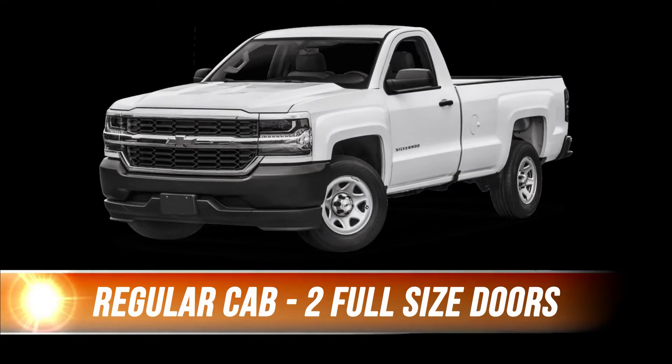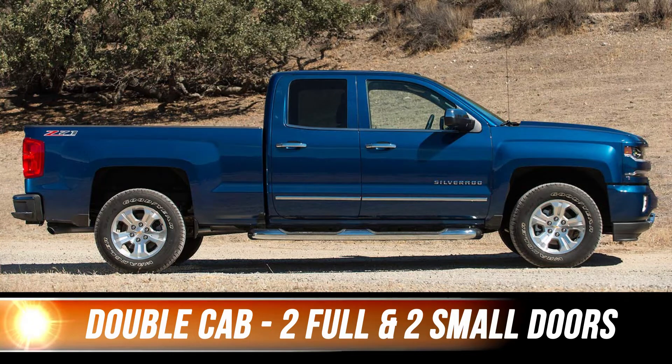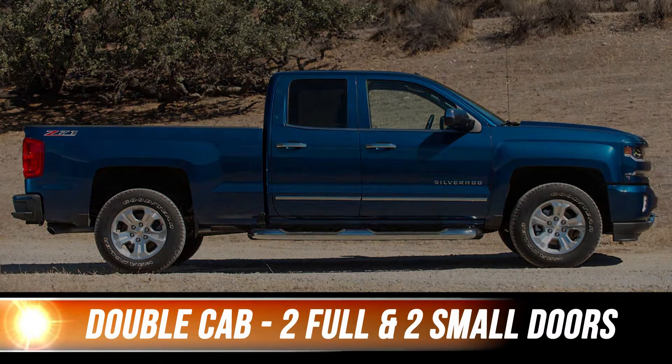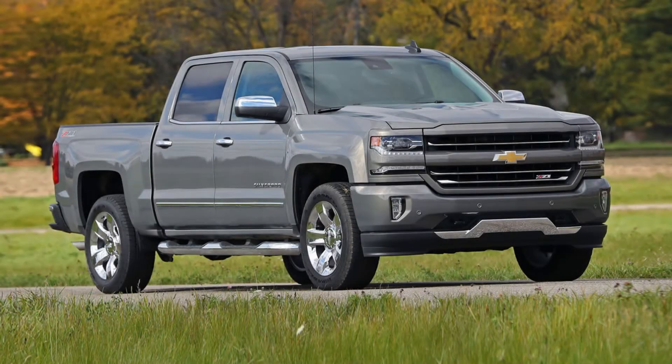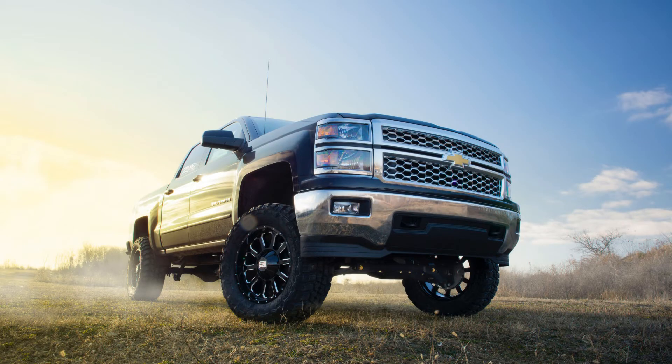Your first choice can be a regular cab, which has two full-size doors. The next choice is a double cab, which has two full-size doors and two smaller doors. Finally, there's the crew cab, which has four full-size doors. Your next choice will be on the drivetrain, which is available in two-wheel drive, where the power only goes to the rear wheels, or four-wheel drive, where the power goes to both the front and rear wheels.